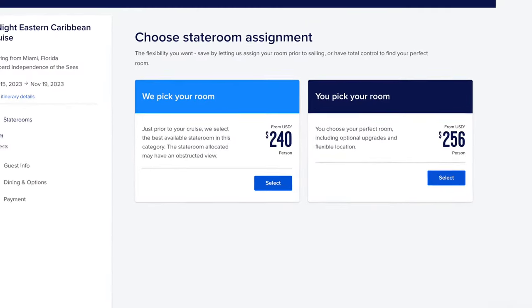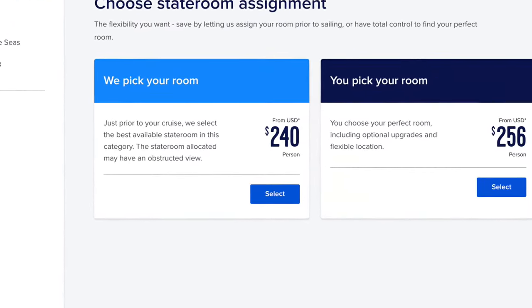Now you know which decks are the best and which to avoid, but there's one more thing you need to know. If having a good room is important to you, make sure you actually get the room you choose. Most cruise lines offer guarantee cabins for a lower price — this means they choose your cabin for you, so you get whatever rooms are left after people have taken their pick of the best ones. It does generally cost more to choose your own cabin, but about half the time I'll choose my own, and half the time I'll let the cruise line decide — it really depends on the price and how much I care about which room I get.